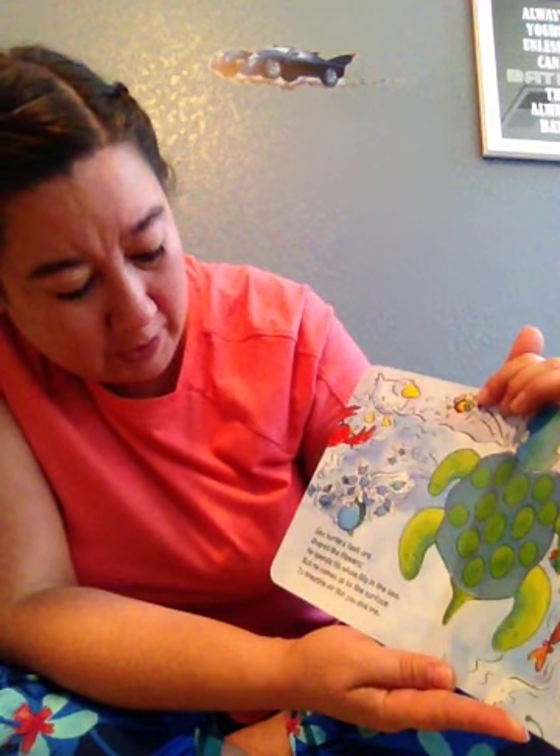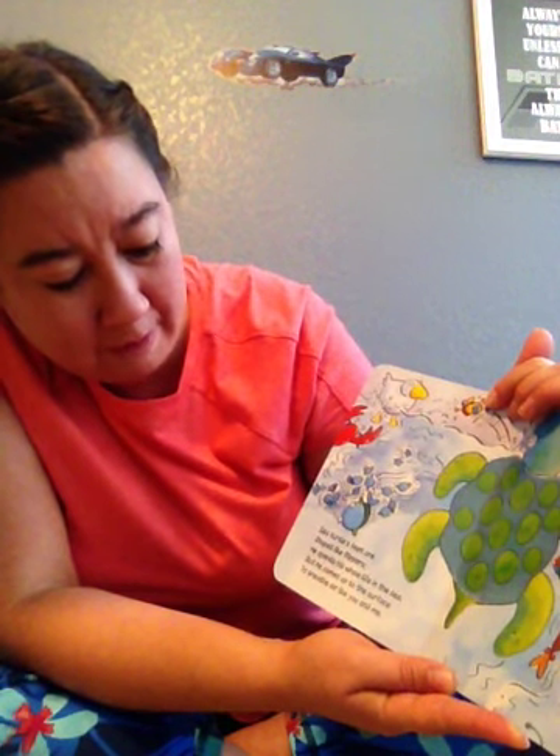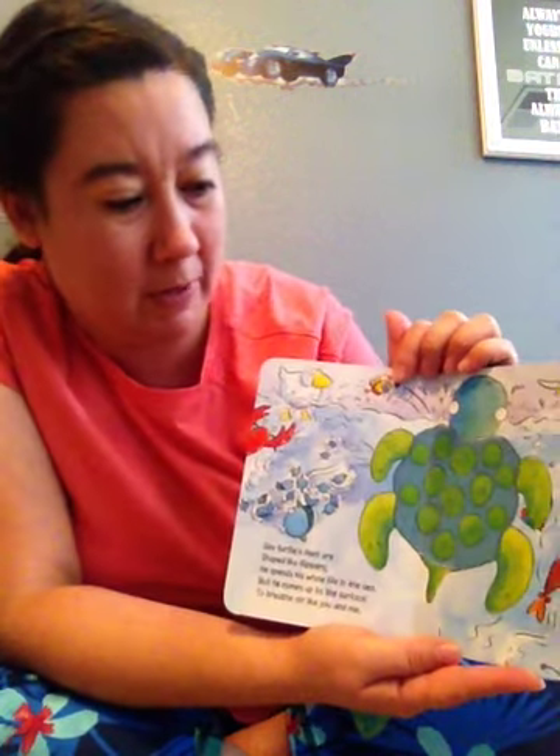Sea turtle's feet are shaped like flippers. He spends his whole life in the sea, but he comes up to the surface to breathe air like you and me.